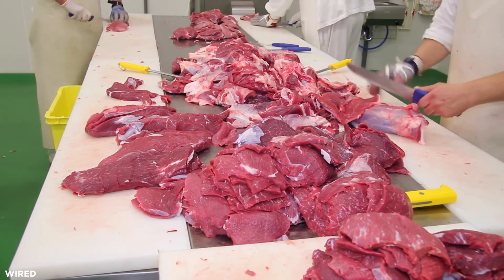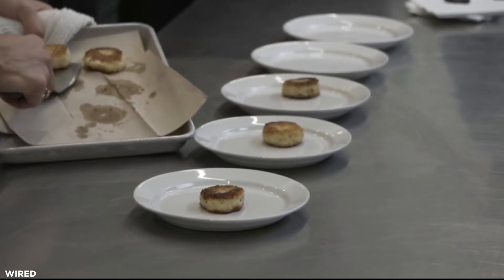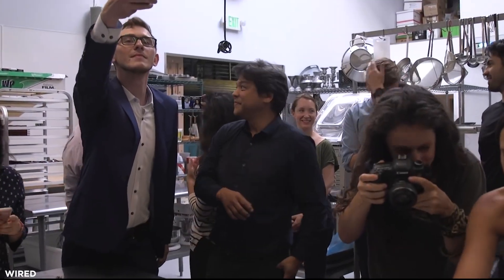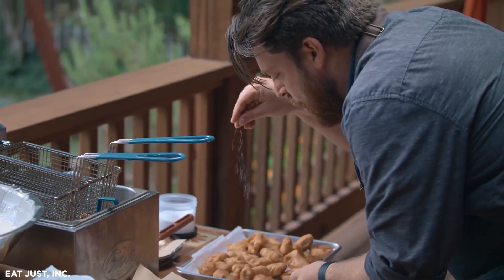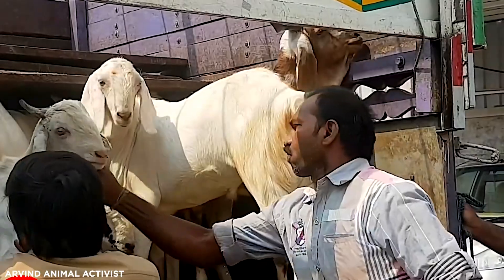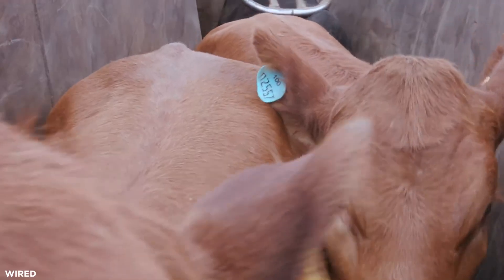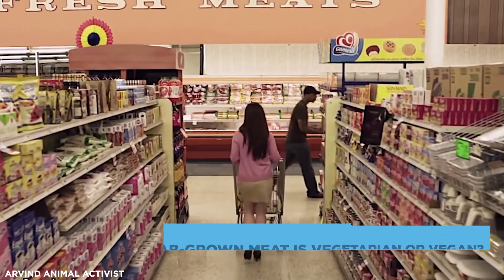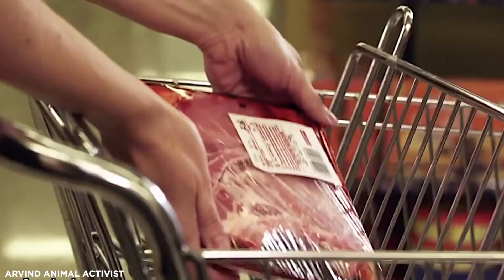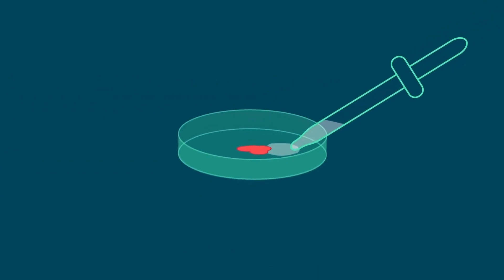Future challenges involve passing various regulatory stages across the world before rolling out lab-grown meat on a consumable scale. One report predicts that in just two decades, the majority of the meat we eat will not come from dead animals, but from laboratories or plant-based alternatives. With one in seven people currently making a living in the livestock industry, this could have a huge economic impact. One question remains: will lab-grown meat be classed as vegetarian or even vegan? Currently this is unlikely, because cells are being taken from live animals to begin the process.